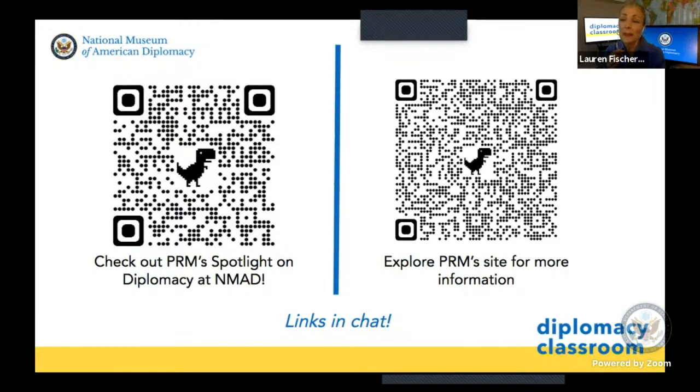Thank you so much to Angelina and to Stacy on behalf of the museum. Thank you for your service to your country, for your hard work with these refugee communities, and for carrying forth the values of the State Department and working so diligently on these humanitarian issues. Thank you so much for spending your time with us today. This program has been recorded — please revisit our website to continue to learn and explore about refugee issues and how the State Department engages with them. Remember to follow us on social media at NMADMuseum. We look forward to seeing you at our next program.